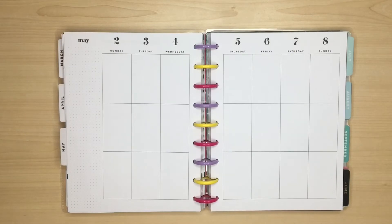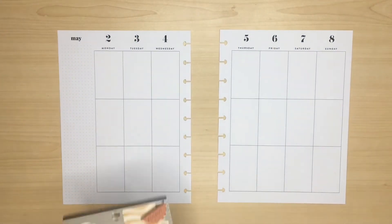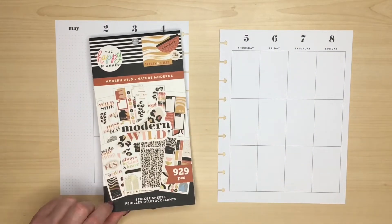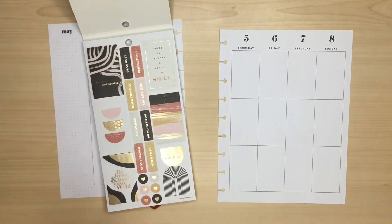So let's take the pages out of the planner and get started. I'm going to start by looking through the Modern Wild sticker book and finding some stickers that I think I might want to use. This is a brand new sticker book — only the second I've got from the Happy Planner Spring release.